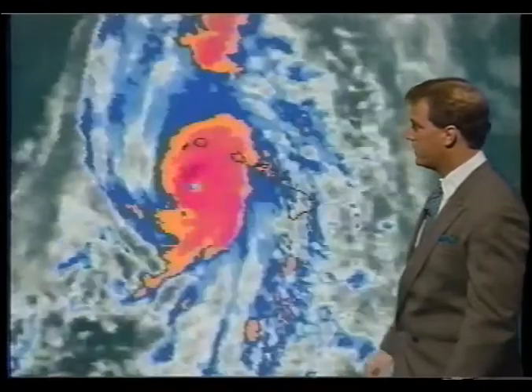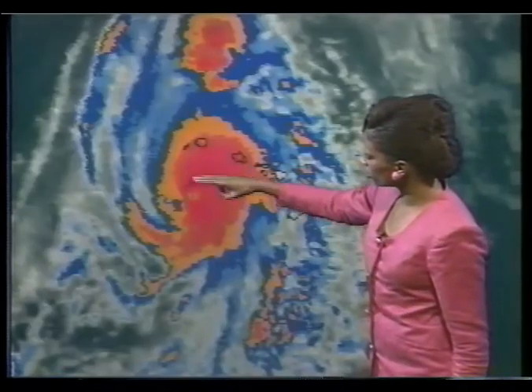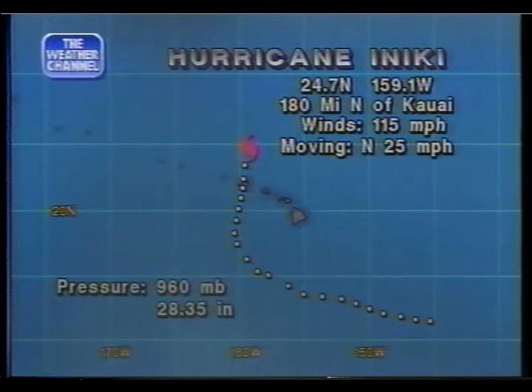Now the hurricane is moving off to the north at 20 to 25 miles an hour, out of the Hawaiian Islands. Over the westernmost island of Hawaii, we've seen quite a bit of damage and destruction. The latest information on Hurricane Aniki: it's moving at about 25 miles an hour, packing winds of 115 miles an hour. It is 180 miles north of Kauai.